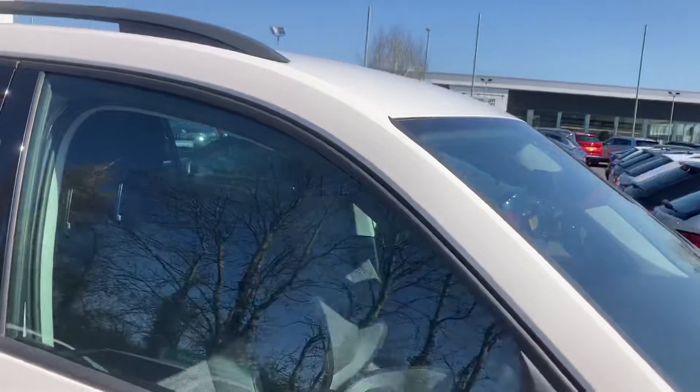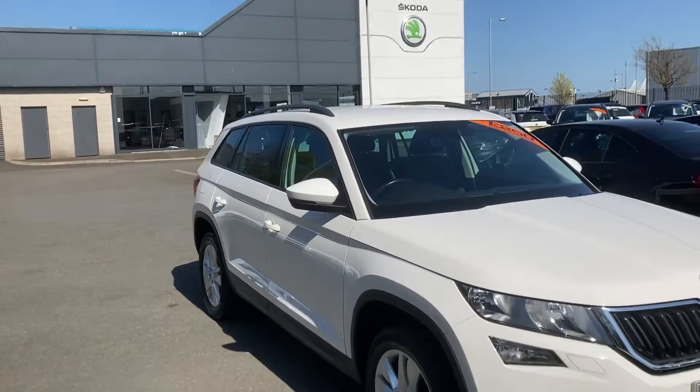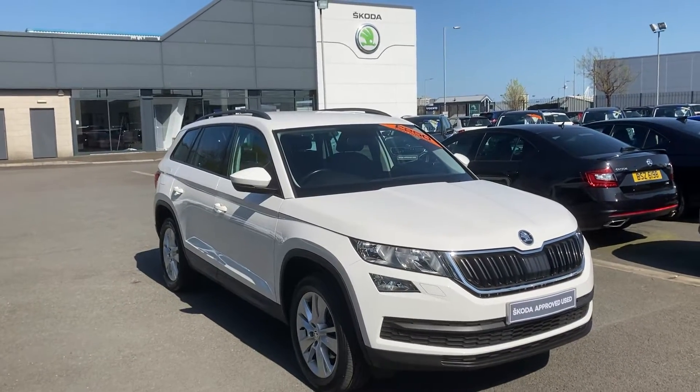Interested in this car or any other of our cars in stock, don't hesitate to give us a call on 028 9068 2255 and just ask to speak to one of the sales team. Thank you for watching.